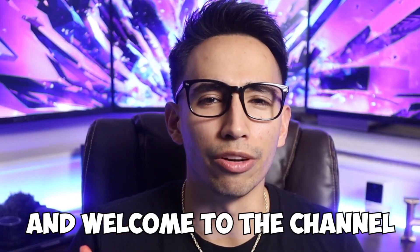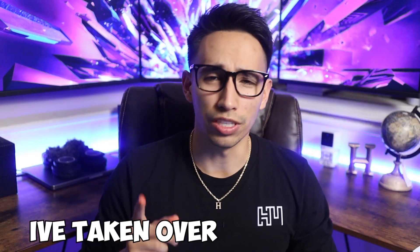What's going on everyone and welcome to the channel. Apple released a couple devices last week by surprise. To the future Hectic fans, my name is Hectic and I've taken over this channel.